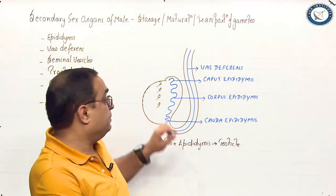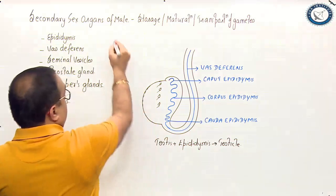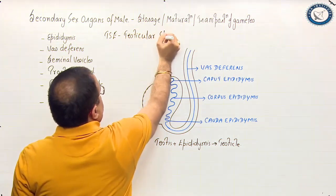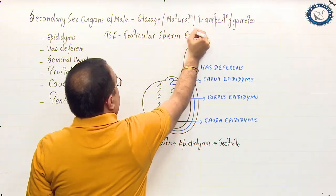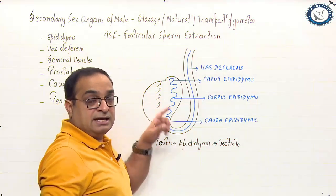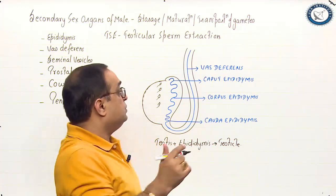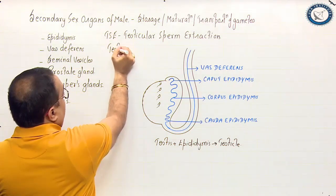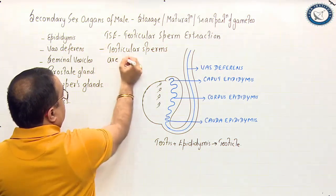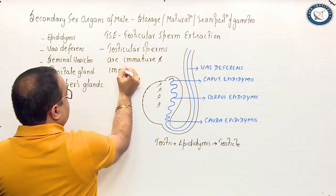If you directly take out sperms from the testes — there is a technique called Testicular Sperm Extraction, TSE — and keep them in a nutrient medium along with the ova, they are not capable of fertilizing the ova because testicular sperms are immature and immotile.